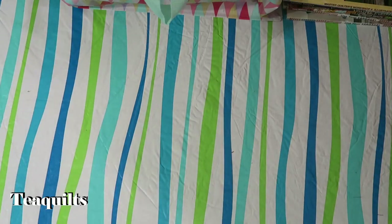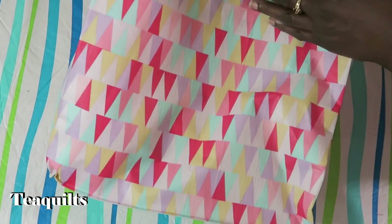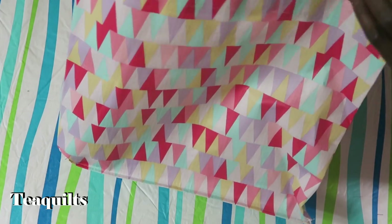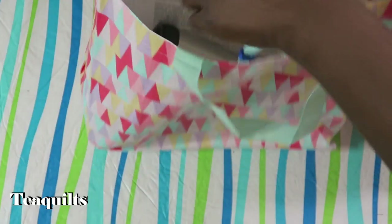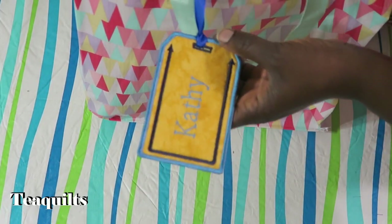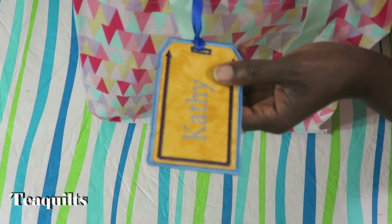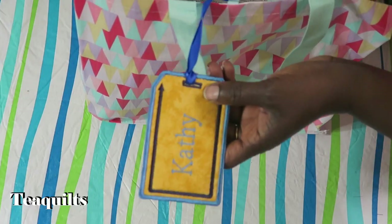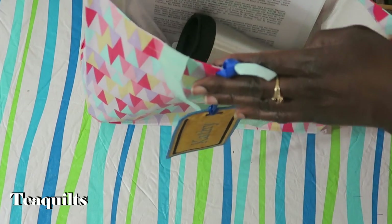Now we're ready to show the actual gift items for the participants. First is the bag — some things in here came from the Dollar Tree, so go back and check that haul. I made luggage tags that we're going to use as name tags. On the back I have the recipient's name, address, and telephone number, so once we're done with retreat they can use it as an actual luggage tag.